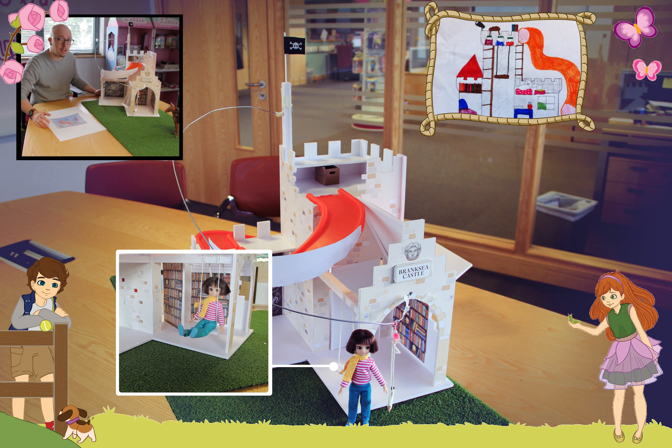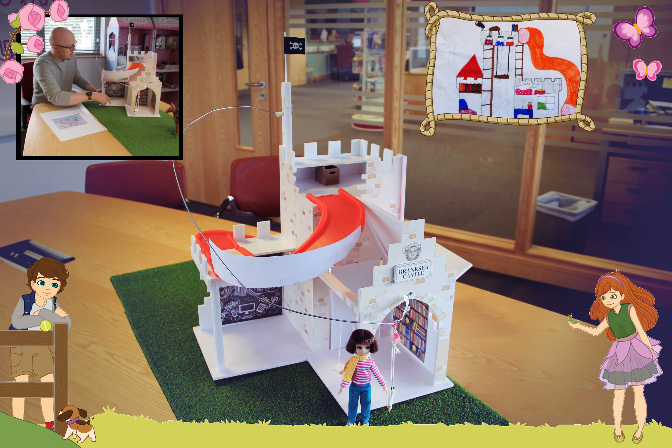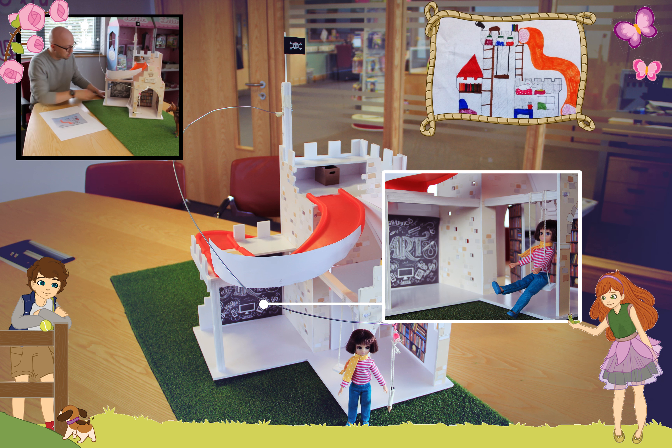On the front door, all good castles should have a drawbridge, so we made a drawbridge. And that works — I think that's kind of cool.